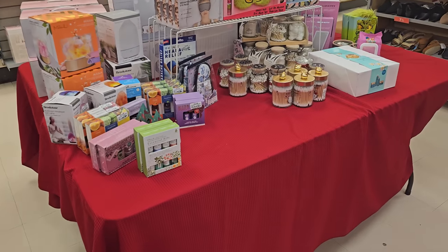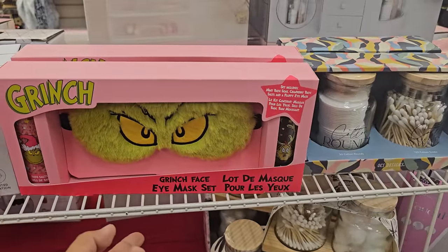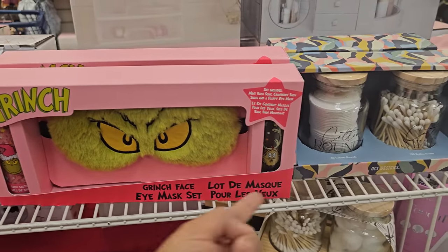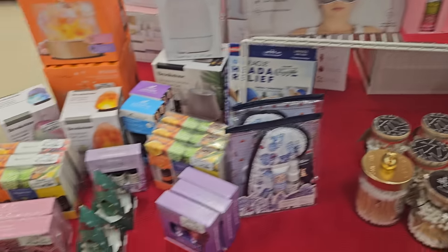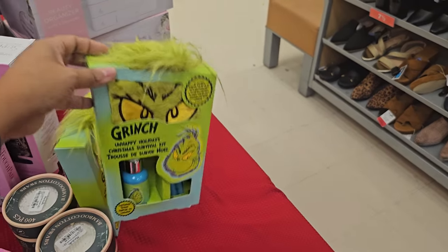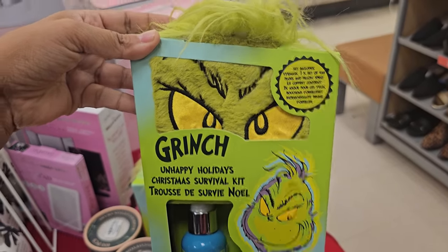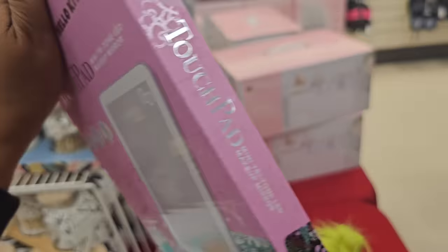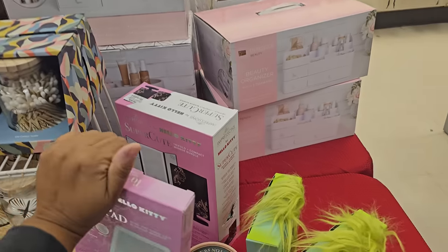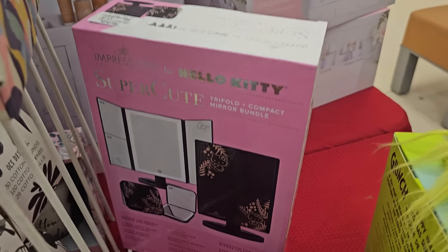Alright, you guys, I think I'm going to go ahead and end the video here — they're still setting up. This is the new Grinch one — you get the eye mask, it looks like bath salt and maybe a bubble bath. $12.99. Here's another one — survival kit with mask, earplugs, and pillow. Kind of funny. Hello Kitty mirror — like a touch-up one. These are $29.99. And I do have a trifold here — that one is going to be $40. We do get the compact though too, not just the mirror.